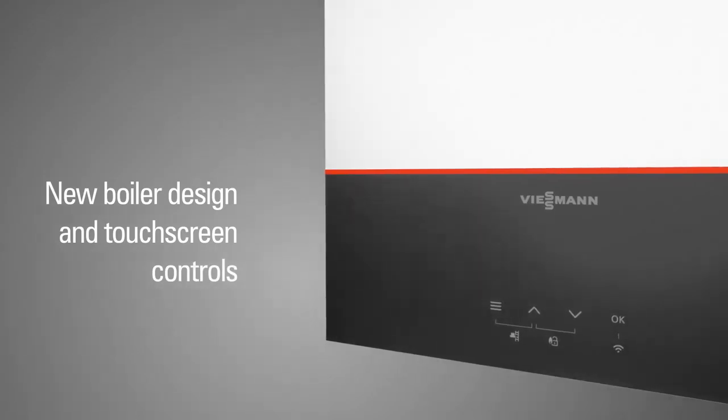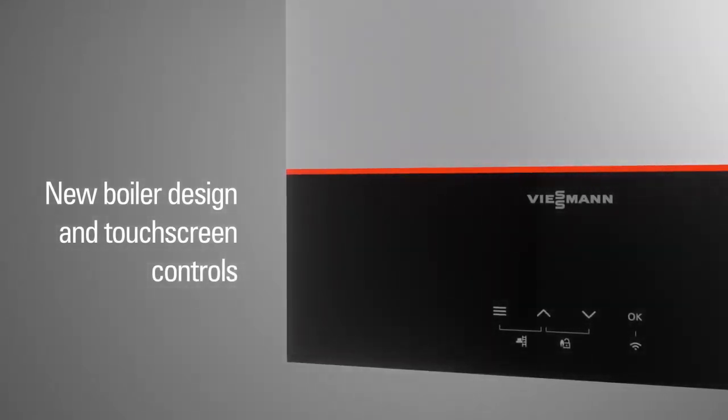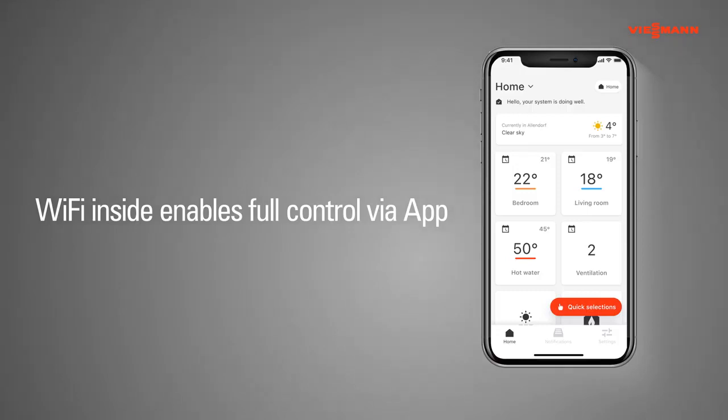The new design blends harmoniously into living spaces. The range is now web-enabled thanks to its integrated Wi-Fi interface, which offers convenient and efficient operation, plus further digital services from a handheld device.